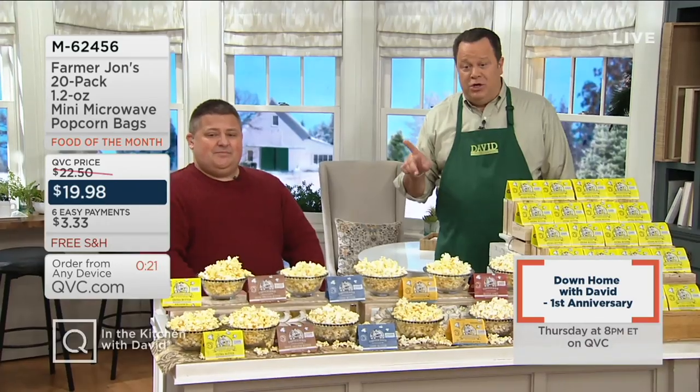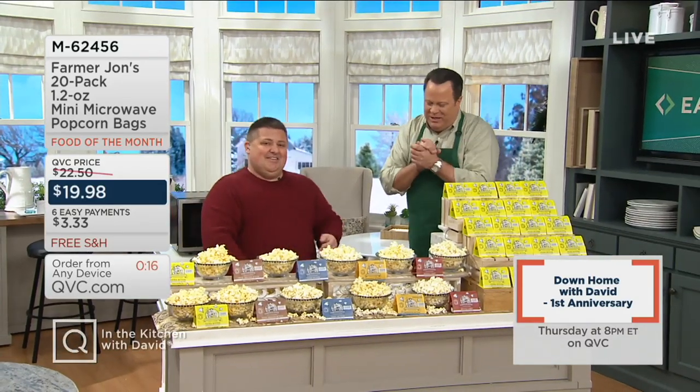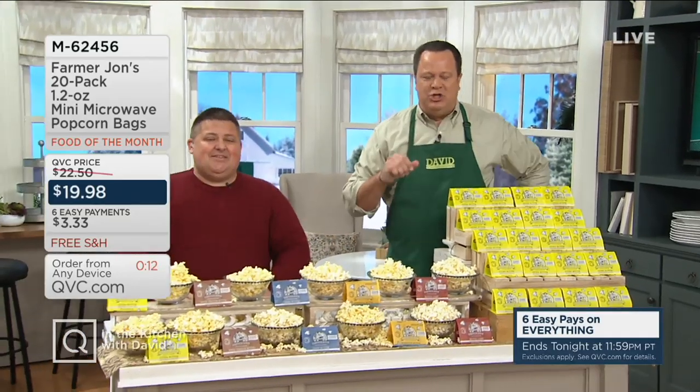Before checking in with Stacey, David does the happy dance tasting the popcorn — really delicious. They thank Peter and check in with Stacey, who's going to update on today's special value.